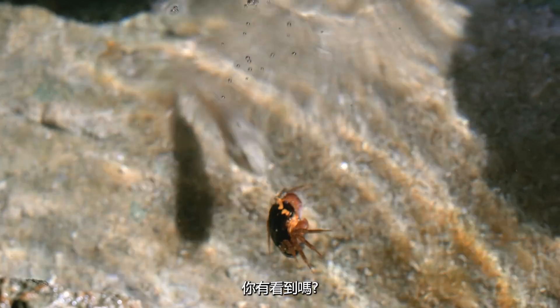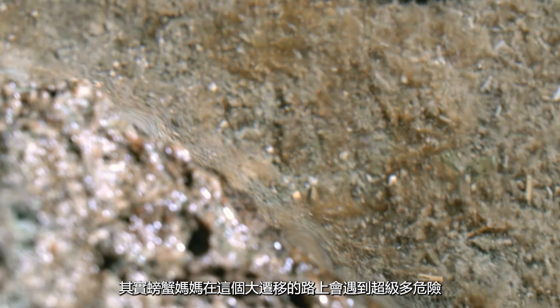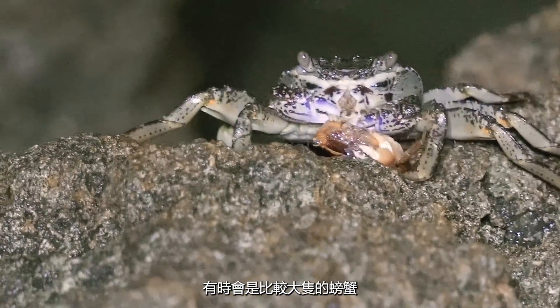Did you see that? I think that was a goby fish trying to eat the eggs from the crab. There are actually so many dangers that a mama crab has to face during her migration towards the sea — such as the fish we just saw, or sometimes even just a bigger crab, or just the weather.